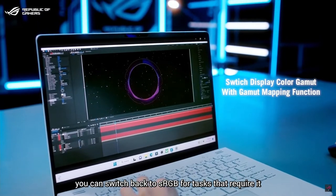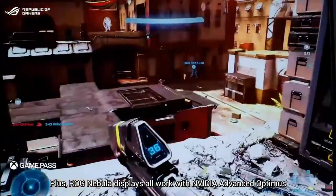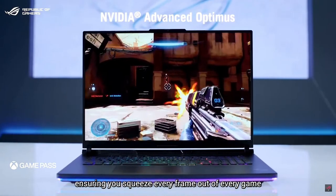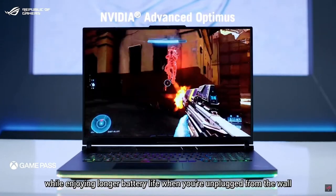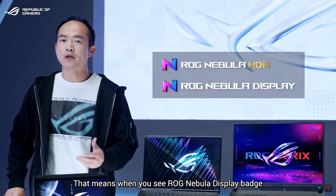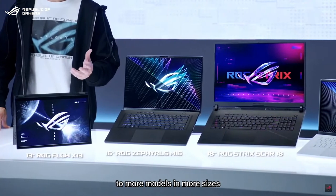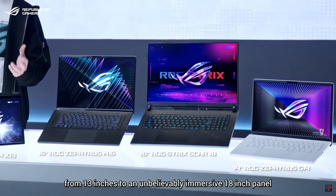With 100% coverage of the wider DCI-P3 color space, colors will look striking and more lifelike. You can switch back to sRGB for tasks that require it, like web design. ROG Nebula displays all work with NVIDIA Advanced Optimus to intelligently route graphics to your display, ensuring you squeeze every frame out of every game while enjoying longer battery life when unplugged. When you see the ROG Nebula display badge, you know it's one of the world's ultimate gaming displays. This year we are expanding ROG Nebula display to more models and sizes, from 13 inch to an immersive 18 inch panel.